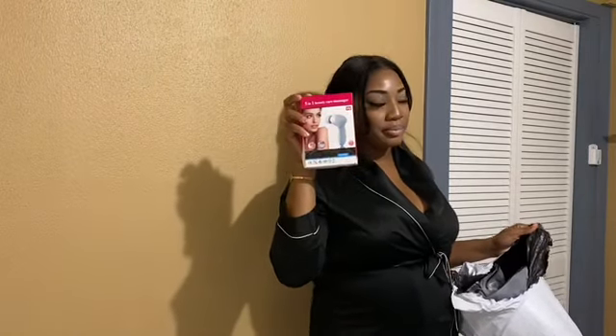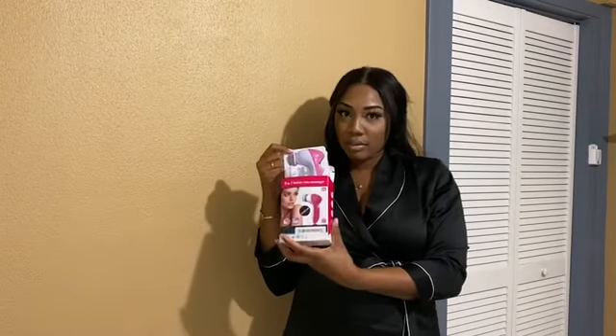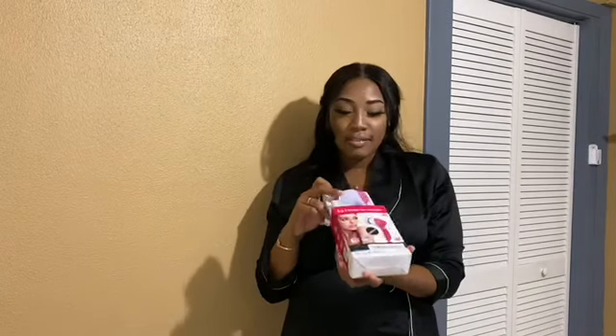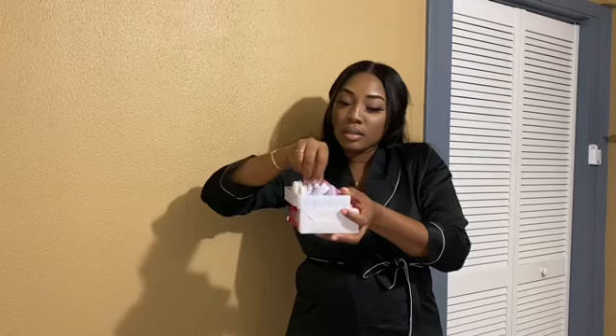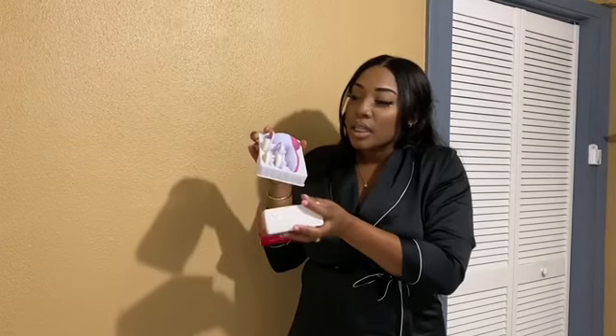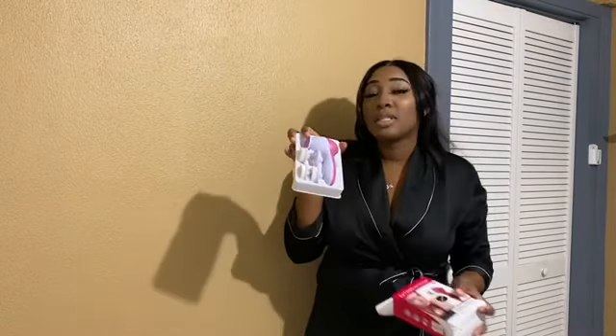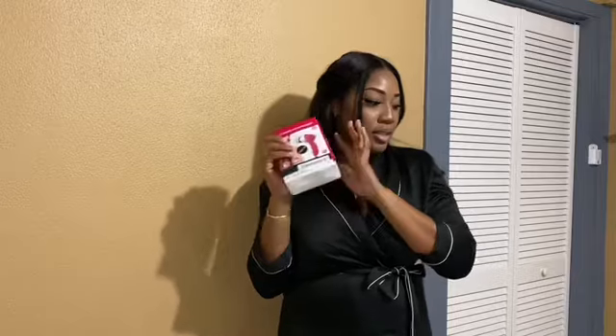First, I got this vanity set brush kit. It's a five-in-one — it has five pieces. I got the sponge, the brush, and all that good stuff, and I only spent five dollars for this. It works, but you have to buy a battery separately — it doesn't come with batteries. So that's item one.